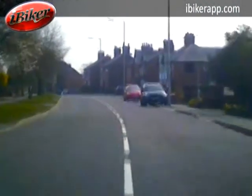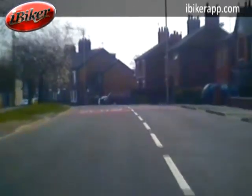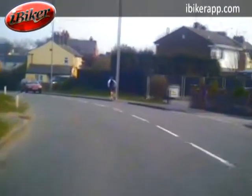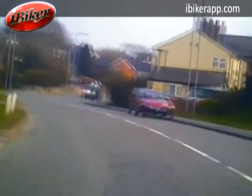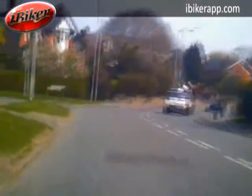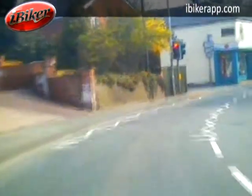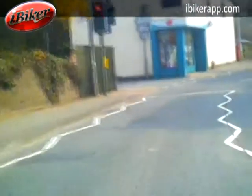Motorcyclists often go through these sort of areas quicker than that, and even a speed of 40 to 45 miles per hour through here will catch out pedestrians, people on pedal cycles, and people pulling in and out of junctions. These are all problems that urban riding creates for you. You can see there are pedestrians, people walking, parked cars, driveways — lots of things going on. You've just got to pick your way through before you get back out into the de-restriction areas where you can position properly and go through the corners and bends again.